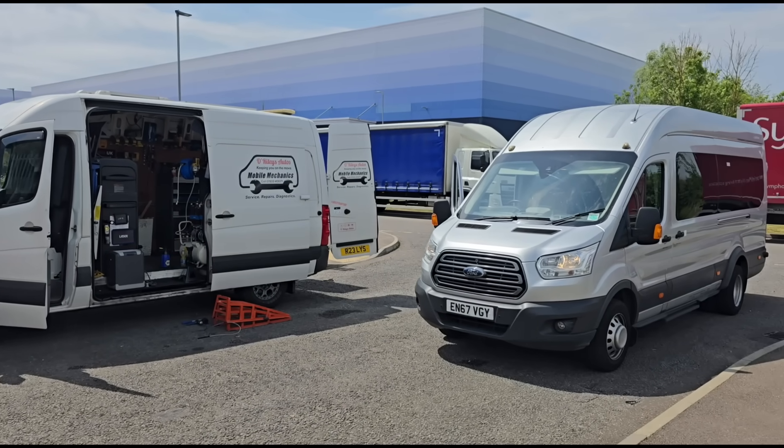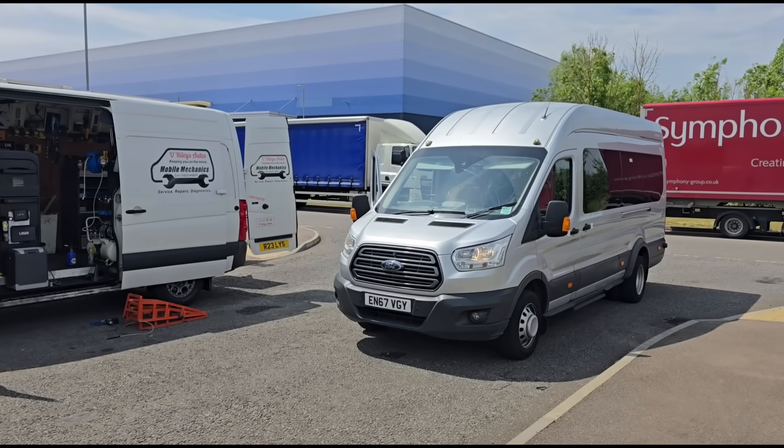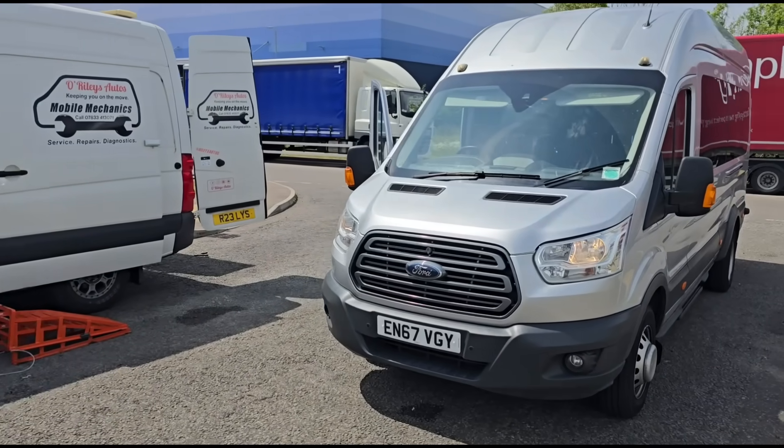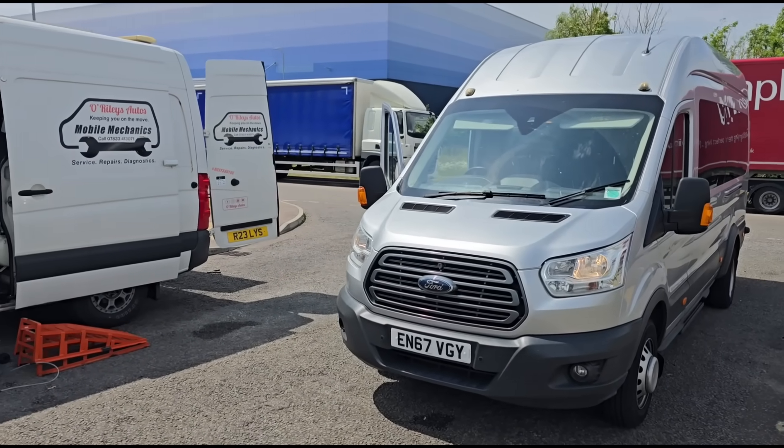Hello, it's Jimmy here at O'Reilly's. I have a Ford Transit minibus to look at. This has got some DPF issues - we don't know what yet, but let's get inside and figure it out.